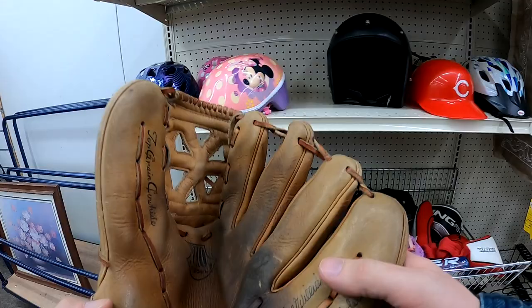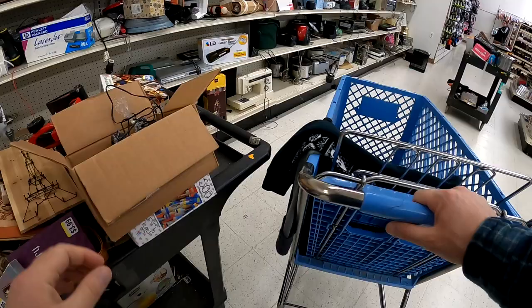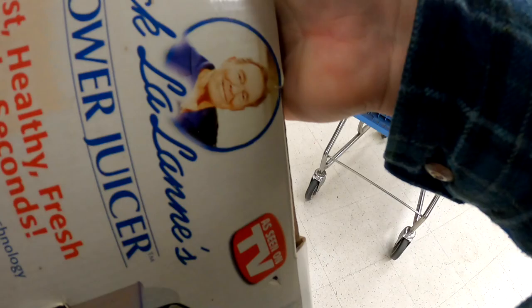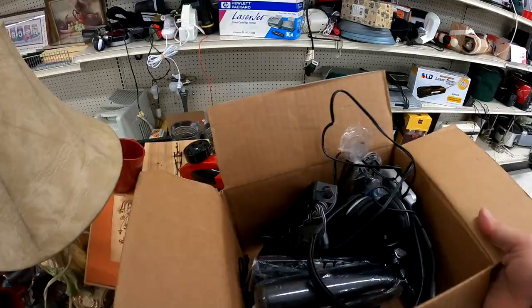I ended up with this baseball glove here, but then I ended up putting it back at the last minute. I noticed some additional wear that I didn't catch on the first look — it's always okay to put something back. I do have this Jack LaLanne juicer here, and it's actually brand new. I believe they have $14.99 on it, so an amazing pickup right there.